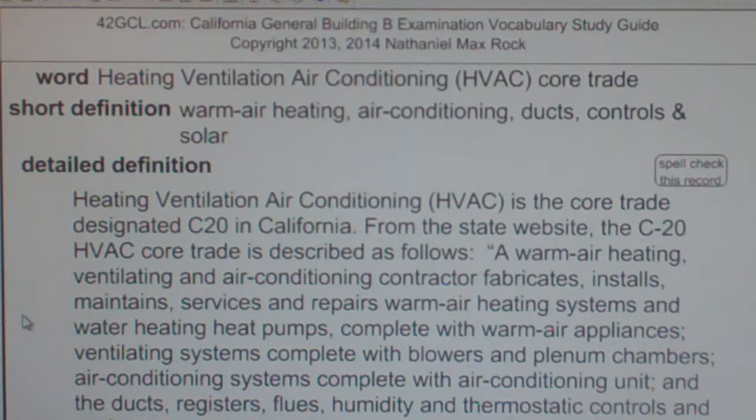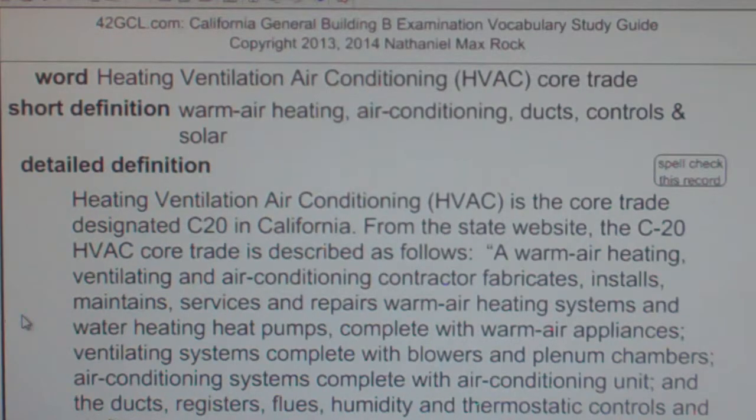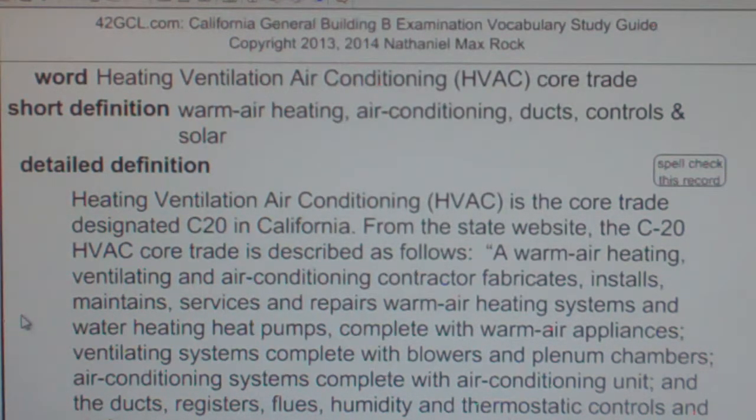Heating, Ventilation, Air Conditioning — HVAC — Core Trade. Warm Air, Heating, Air Conditioning, Ducts, Controls, and Solar.